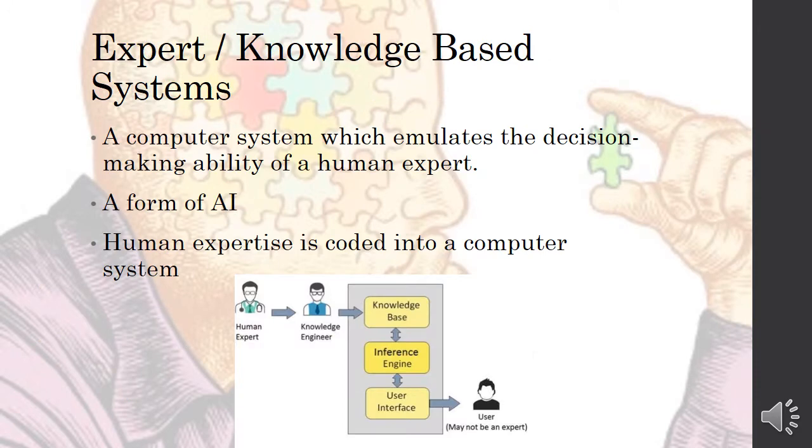A different kind of system which is also computer-based is an expert or knowledge-based system. This is a computer system which emulates or mimics the decision-making ability of a human expert — it's a type of AI, or artificial intelligence. Human expertise is coded into the computer system, and all of that expertise is gathered and programmed into a knowledge base, which is like a database of knowledge.